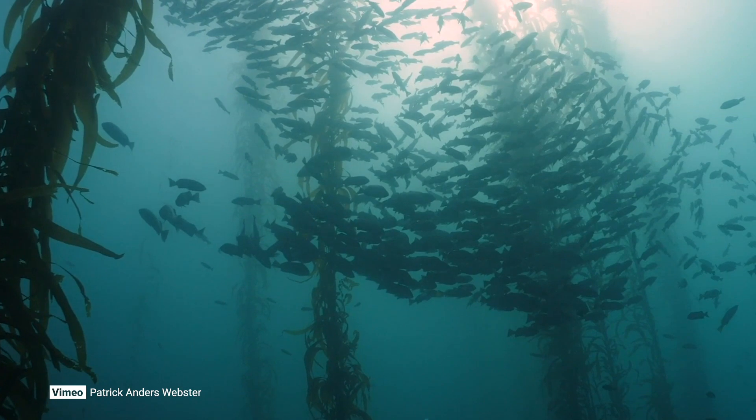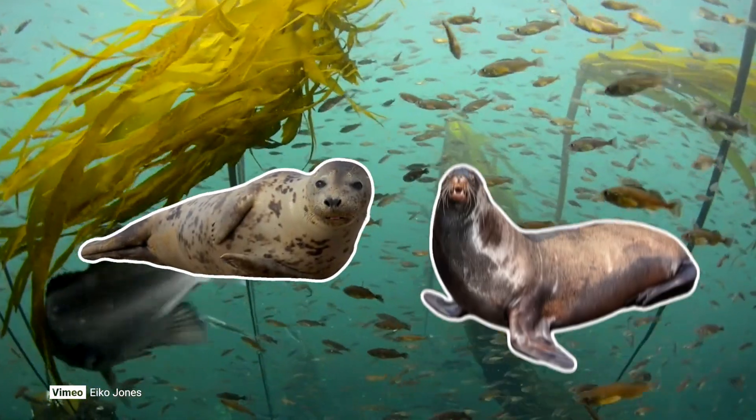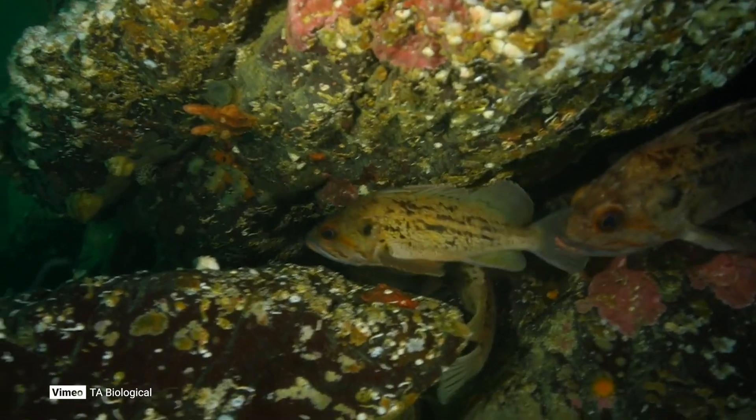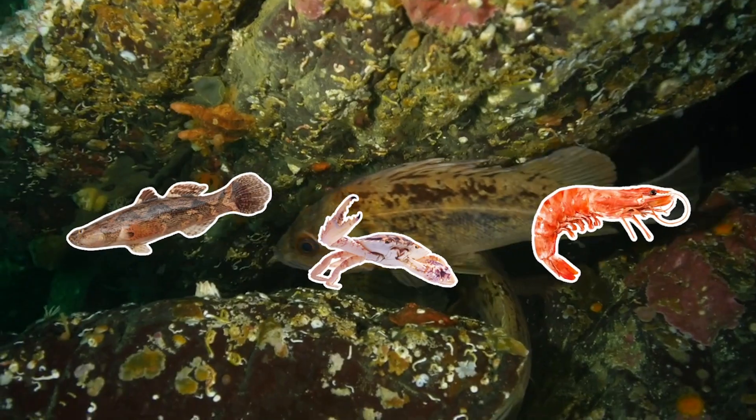Rockfish are a species of fish that we find in our oceans. There are about 37 different species that we find within British Columbia. They're right in the middle of the food web, so above them you've got seals and sea lions, but down below they also help to control populations of smaller fish, crabs, or other invertebrates.